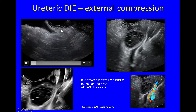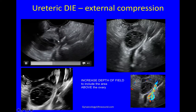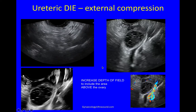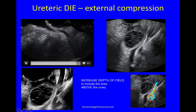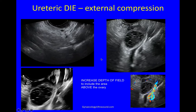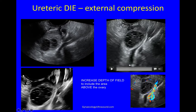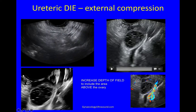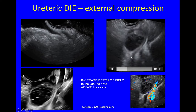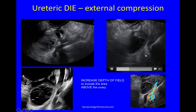Here you can see the ureter as it just comes out of the bladder — I'm tracking it laterally. There's the ovary, and there it becomes very wide; this is where it's being pinched. So you go to the bladder, look at where the ureter enters the trigone, and track it laterally toward the pelvic side wall toward the ovary. Then you have to look above the ovary. You can see the lower end of the ureter is glued to the ovary and dilated at this point. The ovary is fixed to the pelvic side wall and it is trapping the ureter there.